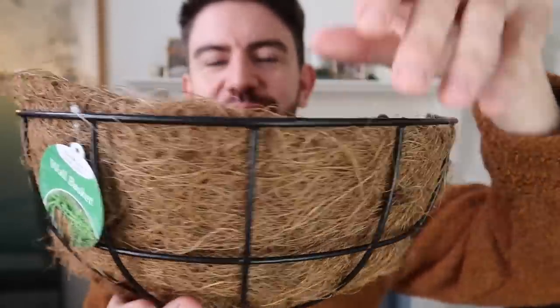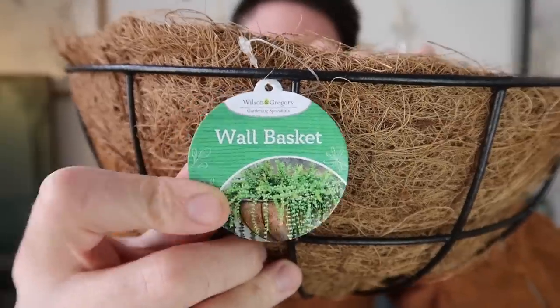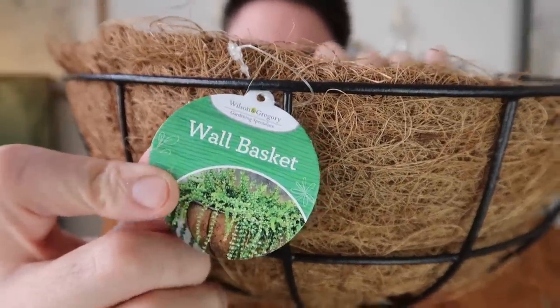I picked up one of these - not a frame, a canvas. It's a value stretched canvas, good quality A3, and I'm going to do a little bit of a DIY on this. I also got one of these for £1.50, which is a garden hanging basket or wall basket from Wilson and Gregory. It's got a really nice metal frame and material for soil with plenty of drainage. They're not huge but big enough for a nice little wall basket display. I've never thought of just doing greenery in there but actually it looks fab.